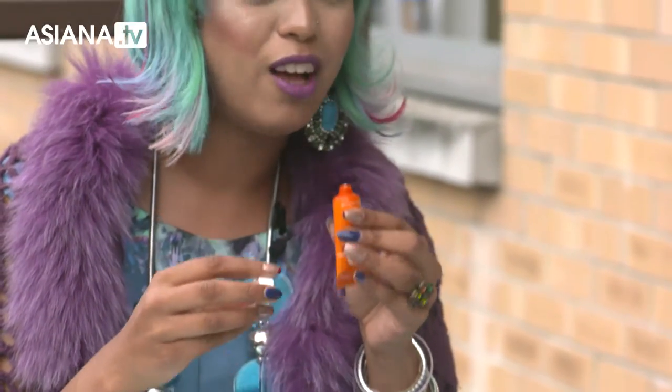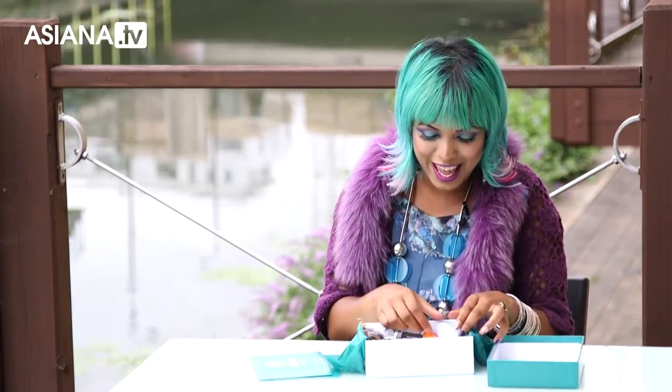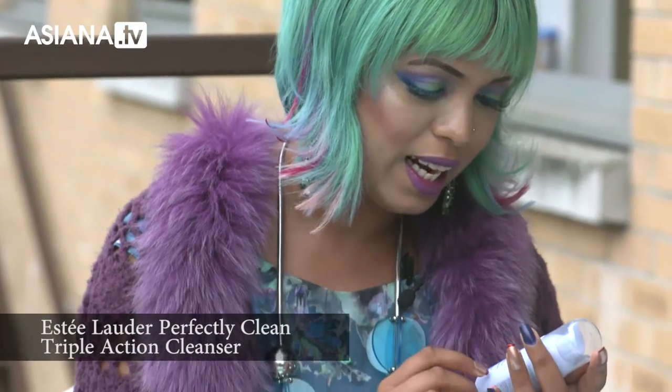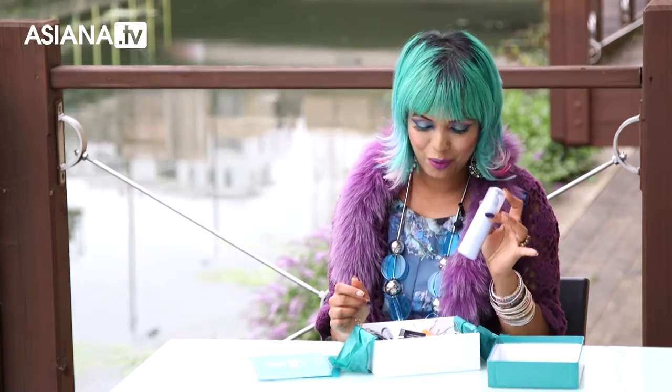It actually smells really, really gorgeous. I absolutely love traveling — I'm always going away at the weekend. So look at all these travel-sized things I get to take away: cleanser, tone-up, and makeup remover. I use like three different things at home and it's like all in one.